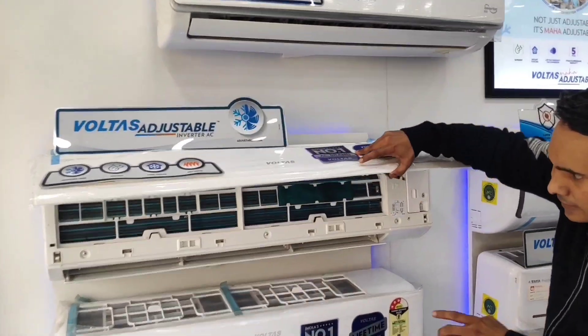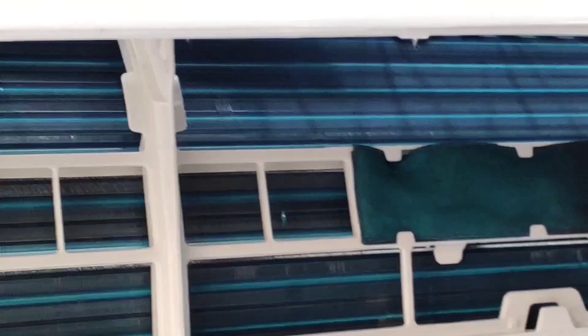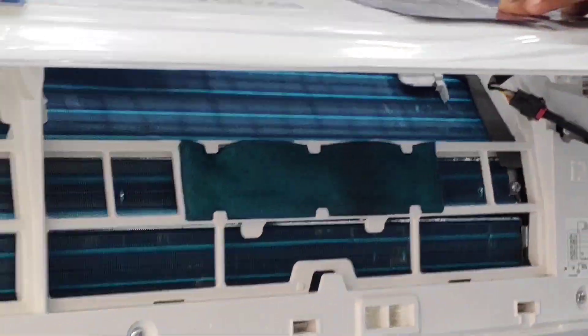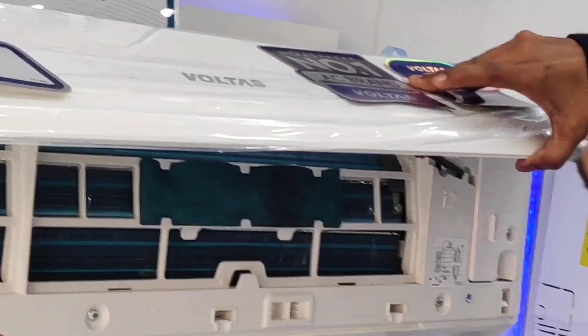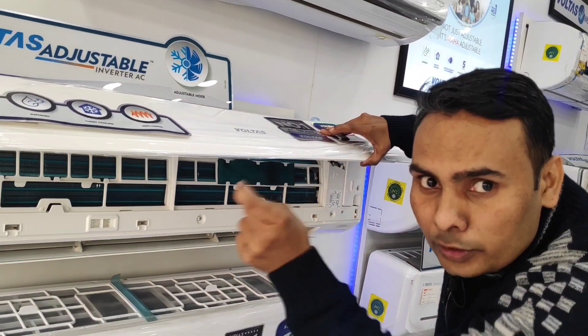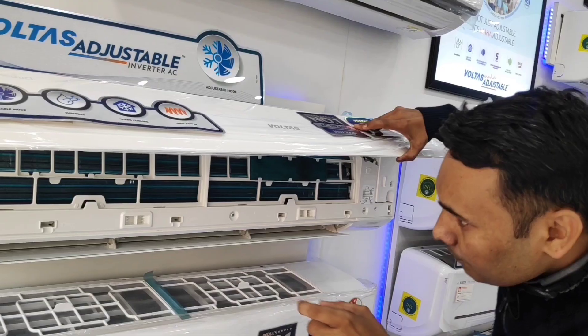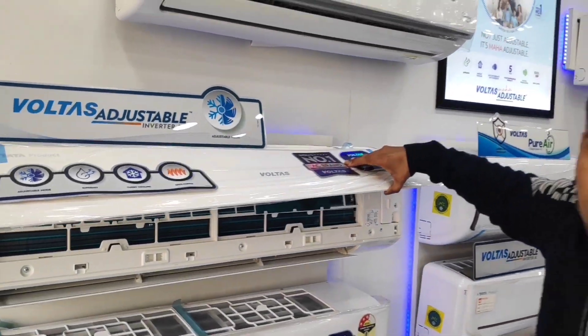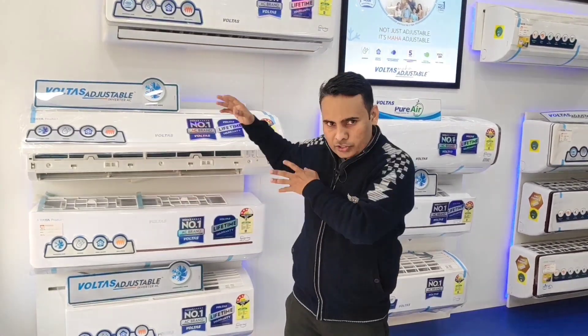Let's talk about how Voltage AC is dealing with this situation. The Voltage AC indoor unit has blue fin protection, which is anti-corrosive. Where the hairpin is removed, where the U-bend is removed, where the coil joint is removed — at every joint, the leakage is prevented.